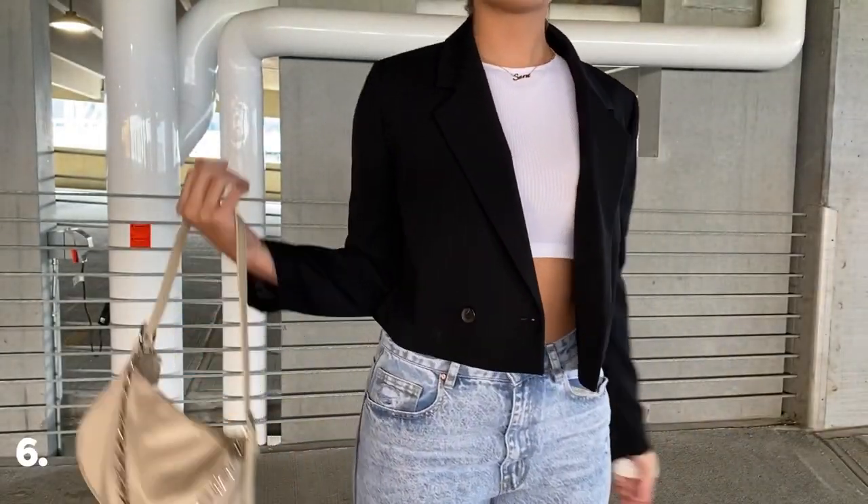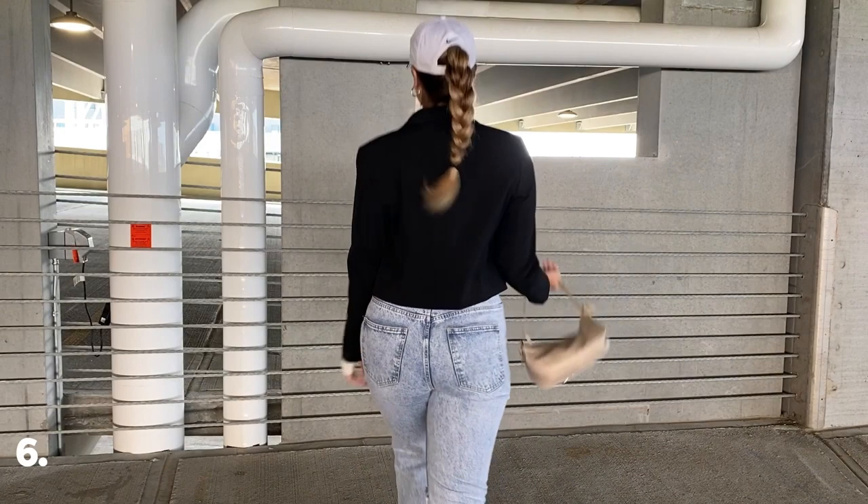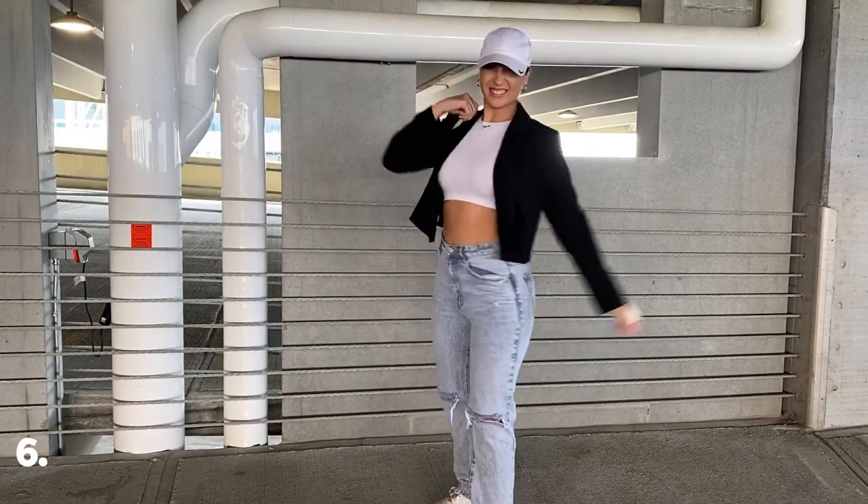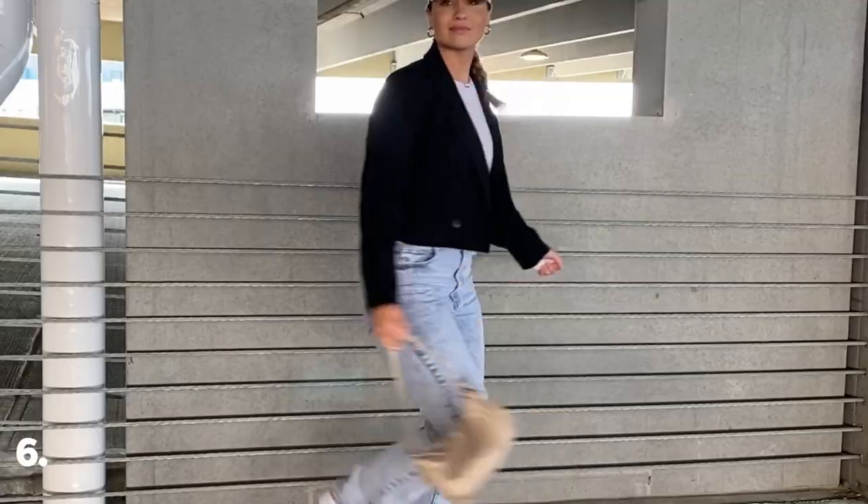Next we have a bit of a sporty spice look — another blazer moment, but this time a cropped one. I thought adding a baseball cap would be a fun way to make this outfit a little more casual for an everyday look.